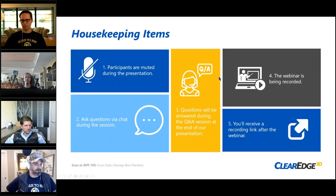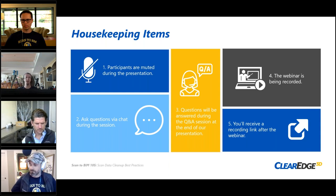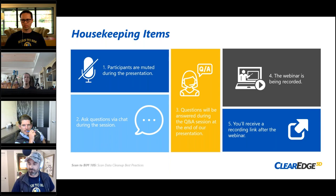Usual housekeeping for those new to Scandibim University or ClearEdge webinars: everybody's muted. Please ask questions via the questions panel in GoToWebinar. We will answer questions at the end. We've got a big action-packed hour of content, so Q&A we usually do after the time slot, but all that stuff is recorded.